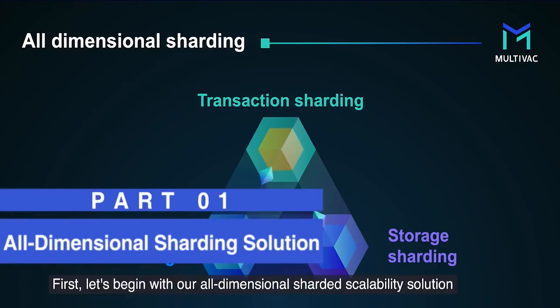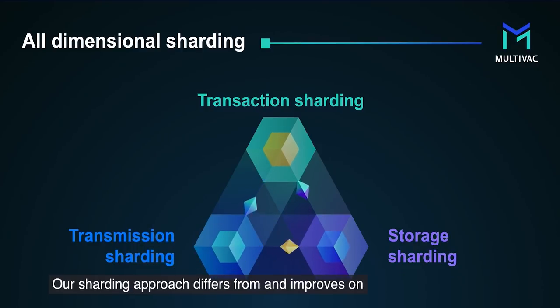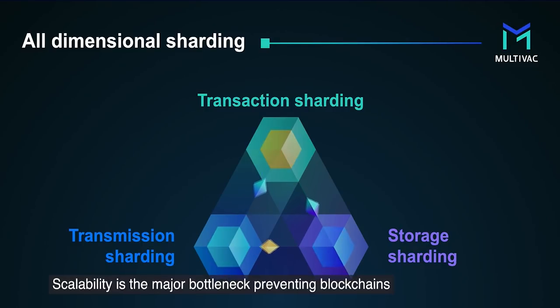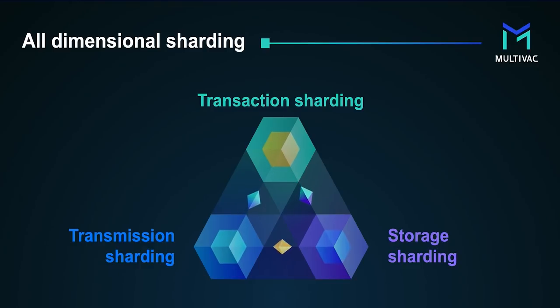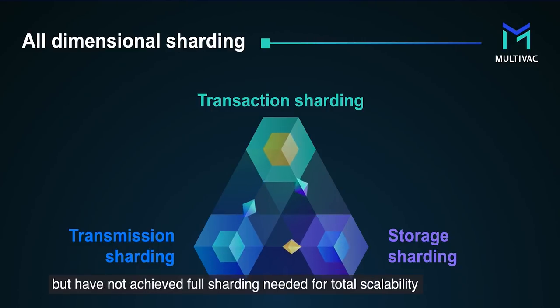Let's begin with our all-dimensional sharded scalability solution. Our sharding approach differs from and improves on almost all other existing sharding methods. Scalability is the major bottleneck preventing blockchains from reaching industrial capacity. Systems tackled in the most promising scaling solutions thus far, blockchain sharding, have produced progress in parallelizing transaction processing but have not achieved full sharding needed for total scalability.